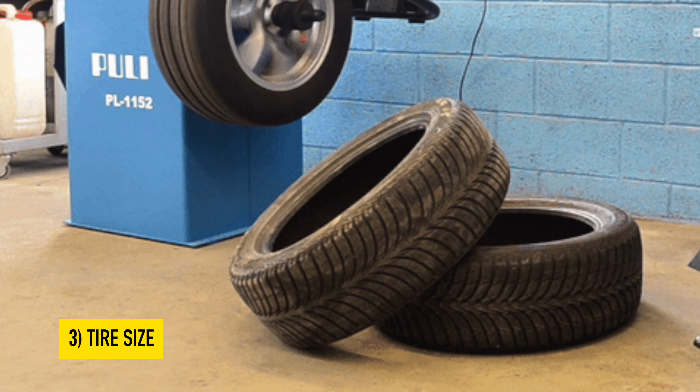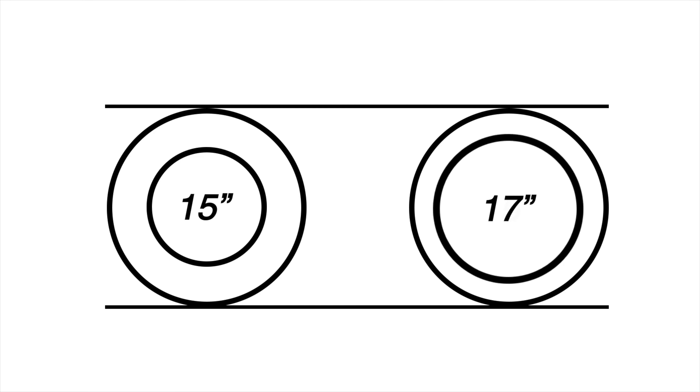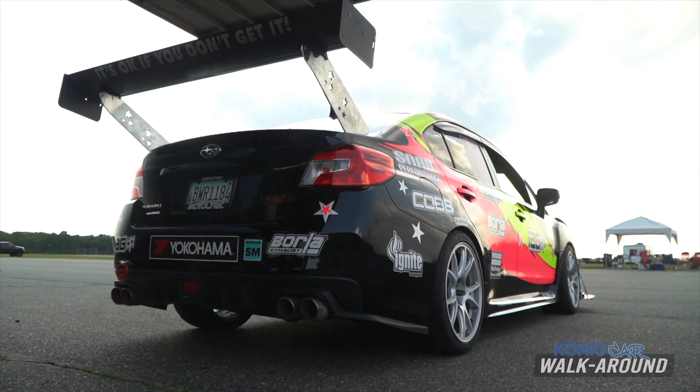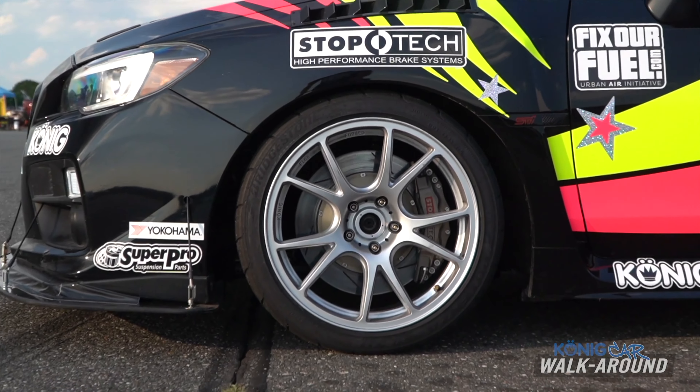Point number three is tire size on its own merit. We're always talking about how you want to keep the same overall rolling diameter, and that still holds true — please do that. But sometimes even on a given wheel you can maintain the same overall rolling diameter and actually change the size of the tire: maybe less width, maybe a different profile height, and you balance it out. It's a give and go, but if you can find the right tire size that gives you just a little bit more clearance — maybe pulling in the shoulder width or a slight amount of stretch — adjusting the tire size can also help you fit a different wheel and tire package onto the car.